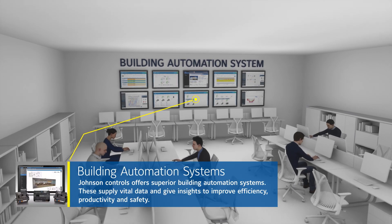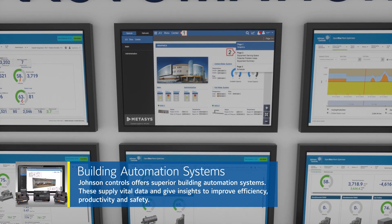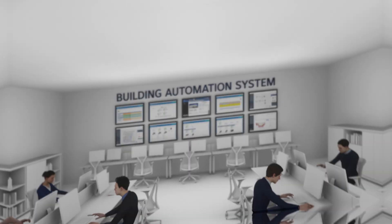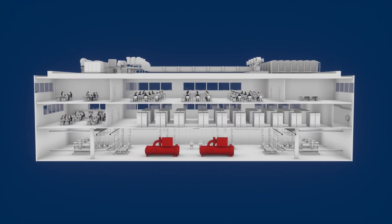Johnson Controls offers superior building automation systems. These supply vital data and give insights to improve efficiency, productivity, and safety. Maintaining optimal environmental conditions is the most critical need for data centers.